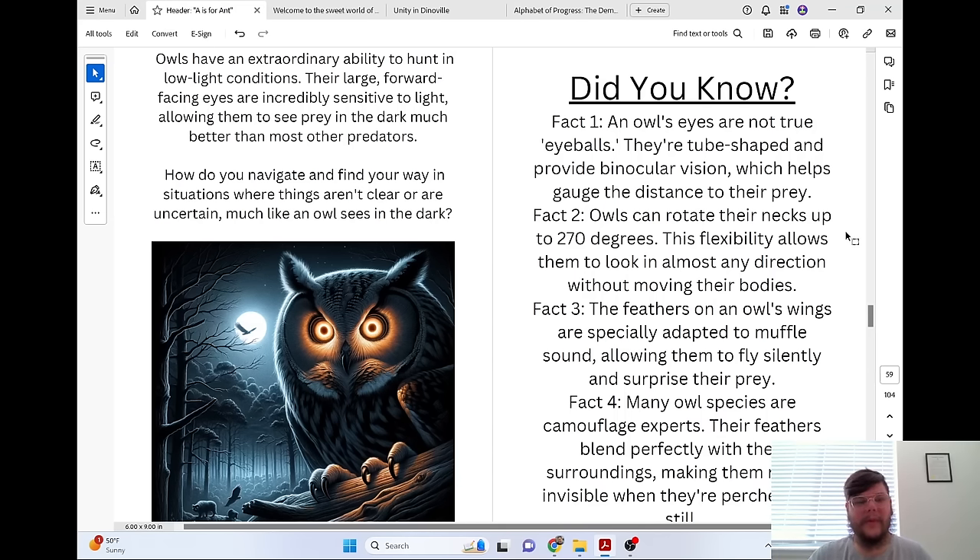How do you navigate and find your way in situations where things aren't clear or are uncertain, much like an owl sees in the dark?